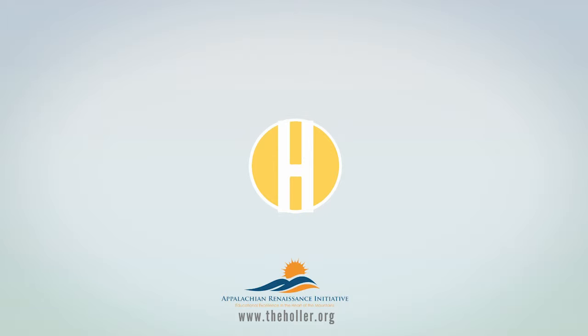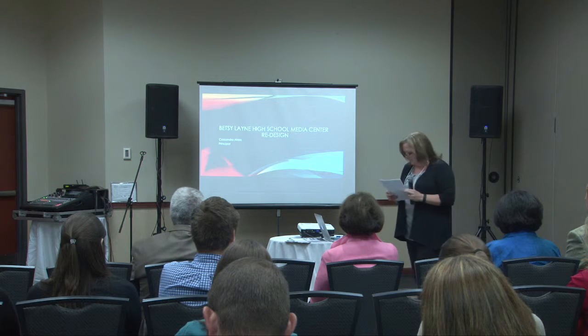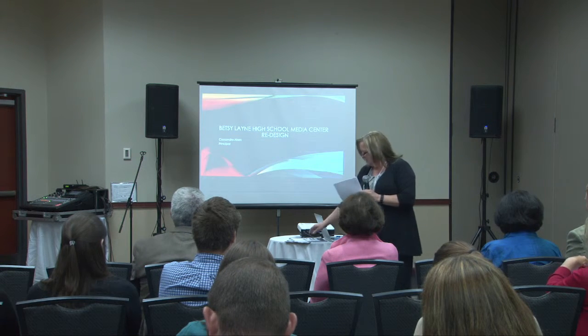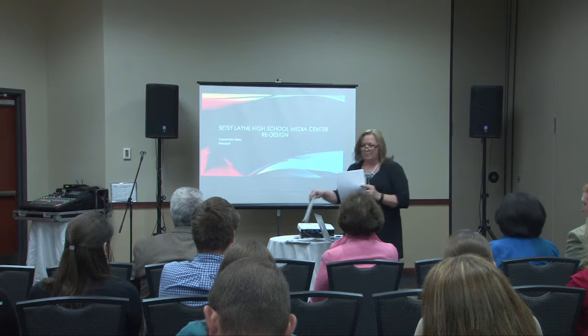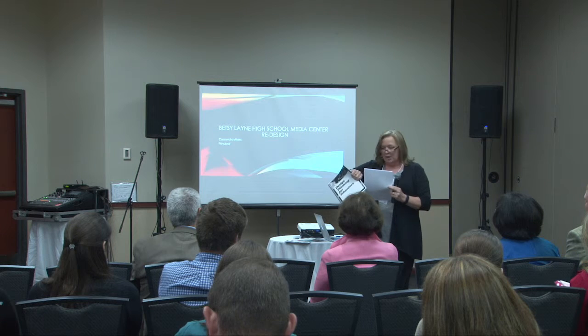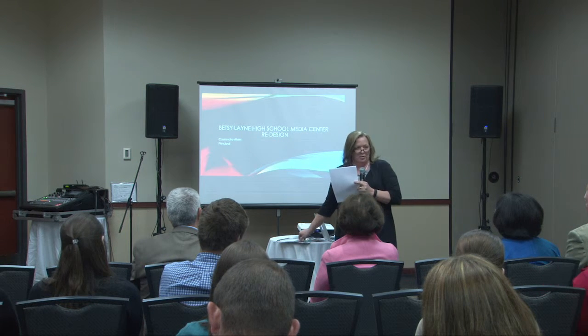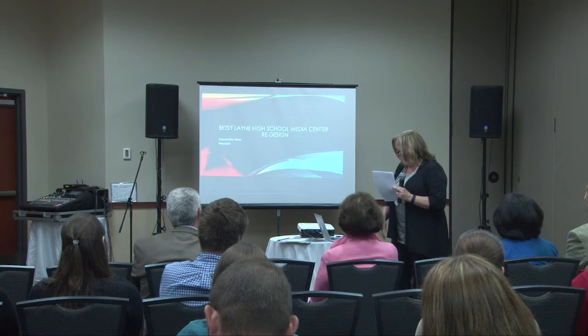I'm going to talk today about my project, which was the redesign of our media center, or our library in old terms. I've been part of the next generation leadership projects through UK and at KVAC, and I looked back at these two years ago when we had to look at problems of practice — that was the problem I had written two years ago.